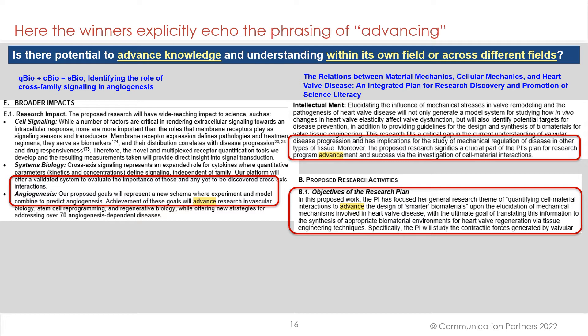The winners explicitly echo the phrasing of 'advancing' — the criteria ask: 'Is there potential to advance knowledge and understanding within its own field or across different fields?' Look at what they say. The angiogenesis submission states: 'Achievement of these goals will advance research in vascular biology.' For the heart valve one: 'the PI has focused her general research team on quantifying cell-material interactions to advance the design of smarter biomaterials.' They use the vocabulary of the requirements in their submissions.